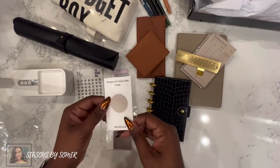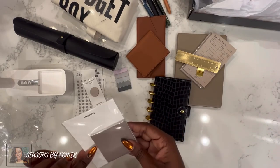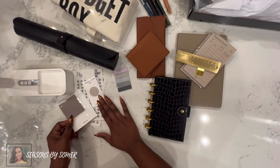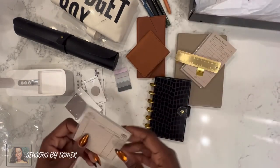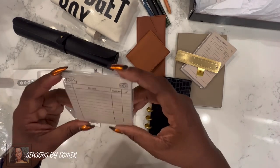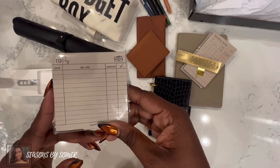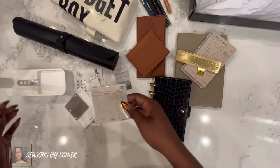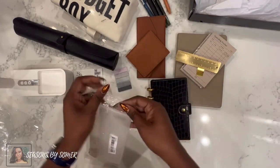Then we've got a sticky note tab — you can never go wrong with sticky notes. And another sticky note set, all in the same color family, which I appreciate — she kept things consistent for this mystery box. Another set of sticky notes that says 'To Pay' and 'Bill Due' — so if you need a quick snapshot of upcoming bills, you can put this in your planner on a particular page and check it off when you make that payment.